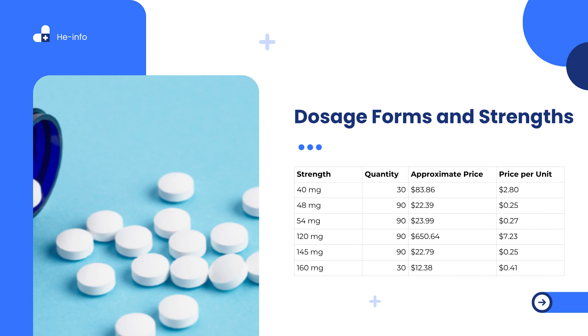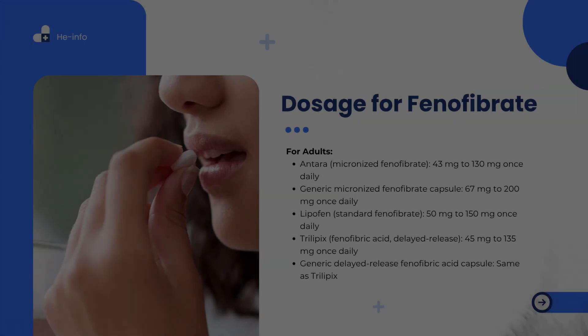A 160 mg strength of phenofibrate tablet averages $12.38 for a 30-day supply when using a discount coupon, representing a 71% savings off the retail price of $43.57.